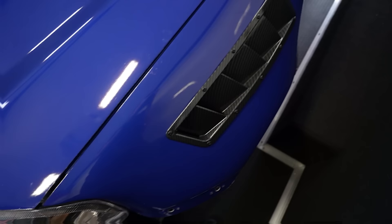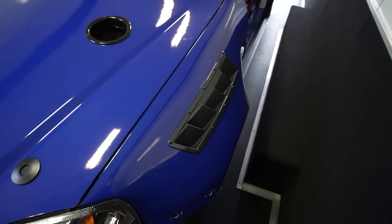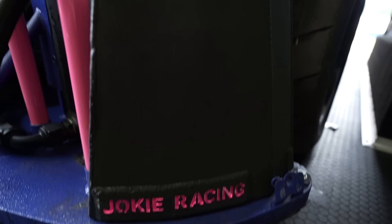In the front we also got these carbon fiber fender vents — this is really just for airflow. It's a really nice touch; I like the way it looks and the way it came out. It gives the car more of an aggressive look.